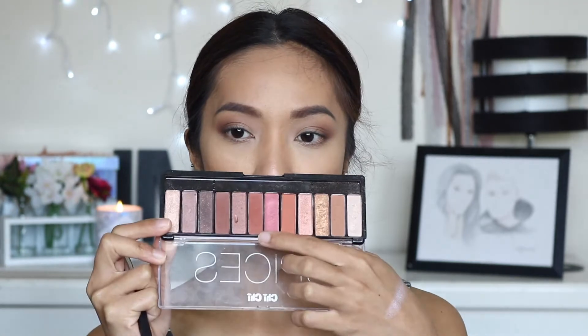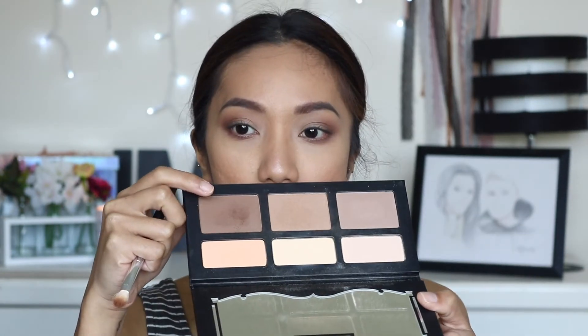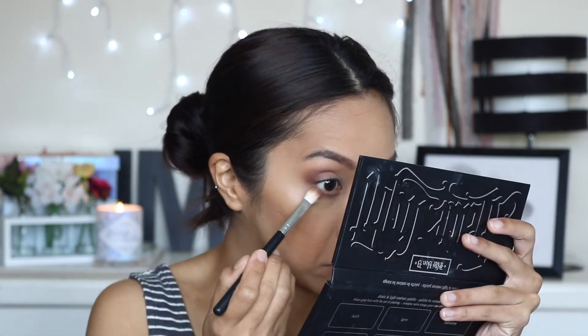For the lower lash line I think I'm going to go a little bit warmer, so I'm going to use this shade on the same brush we used before. Then I'm going to use this shade here to put it on the outer parts of my lower lash line.